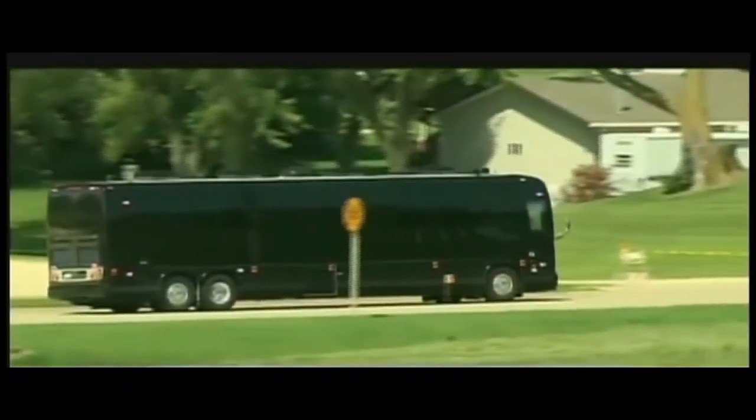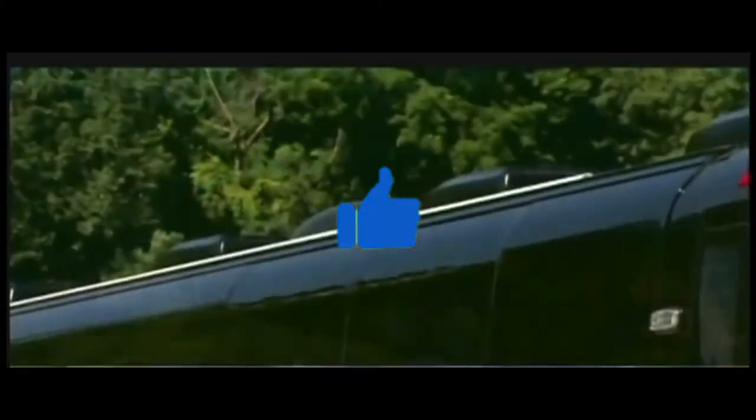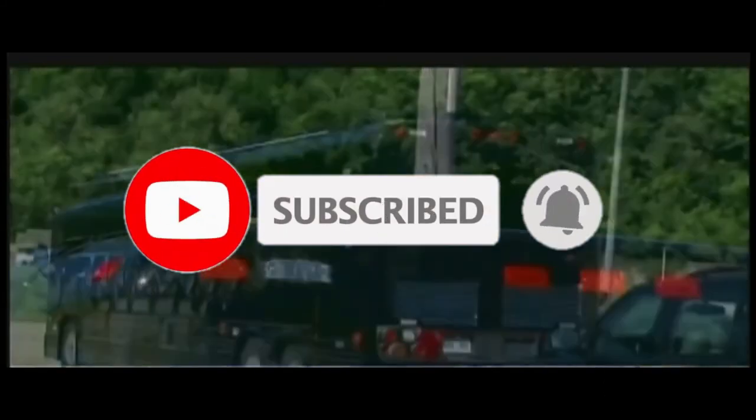Do you think it's a safe ride for the president and his family? Let us know your opinion in the comment section. Always remember to hit the like button and subscribe to our channel so you never miss future uploads like this one.